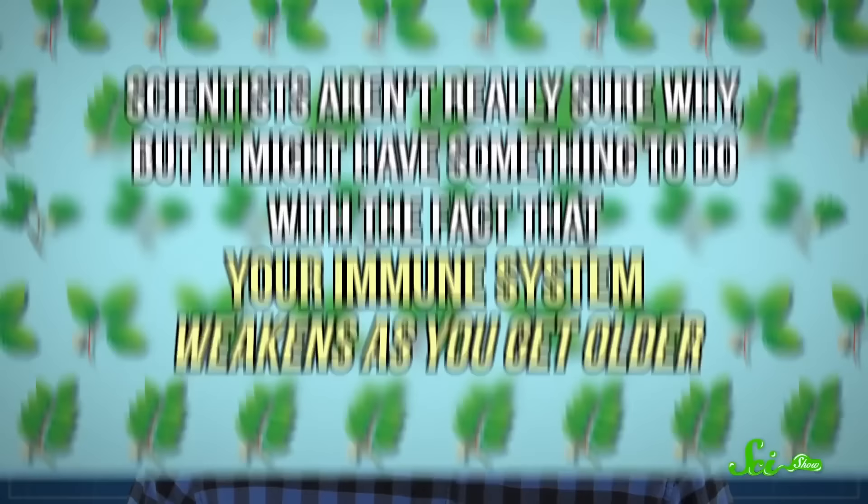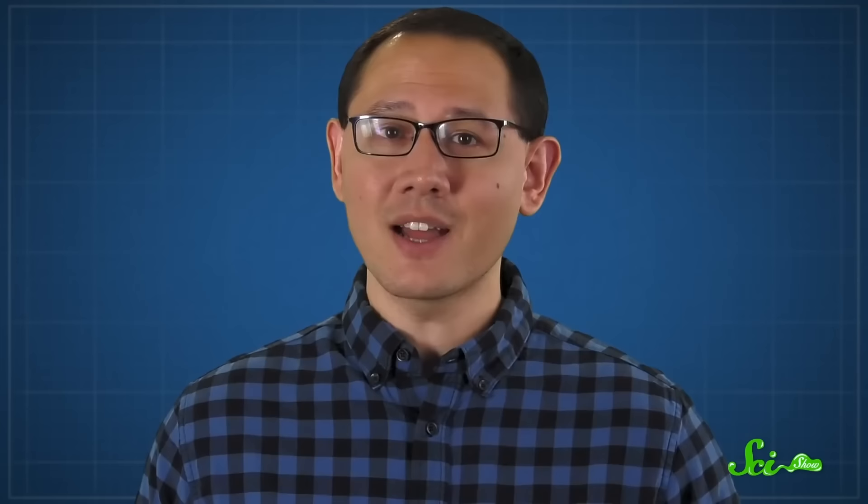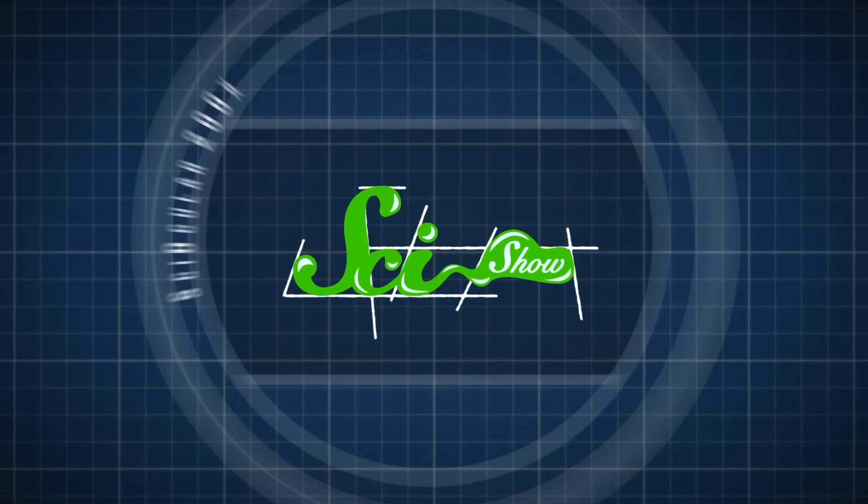Weirdly enough, sometimes sensitivity to urushiol fades as people get older — scientists aren't really sure why, but it might have something to do with the fact that your immune system weakens with age, and a weaker immune system may not mount as strong a defense against urushiol. So that's one advantage to getting older. Whether you think you're immune or not, you probably don't want to push your luck — urushiol-induced contact dermatitis is miserable at any age, so it's always a good idea to avoid whichever version of poison whatever is in your neighborhood.